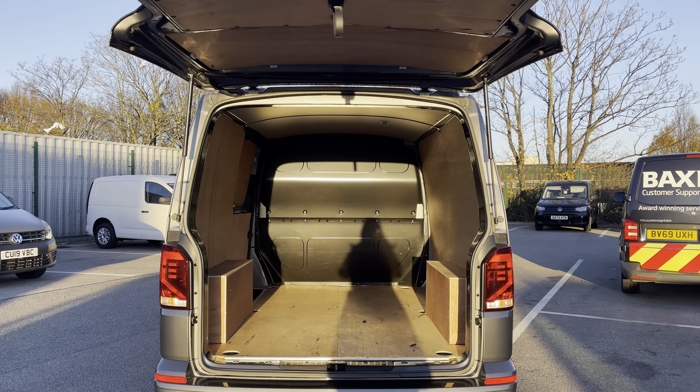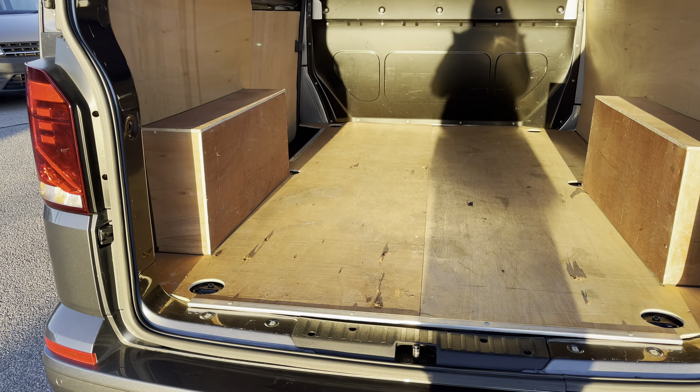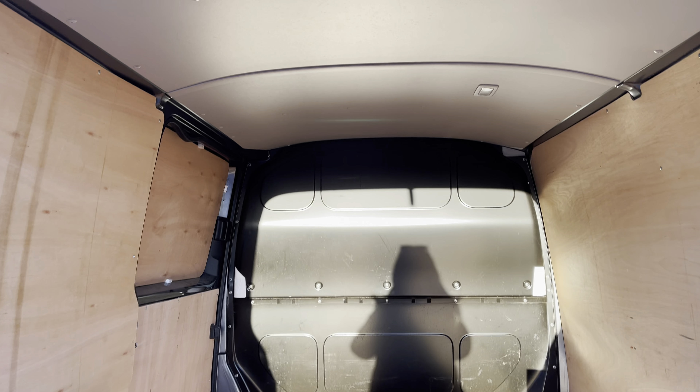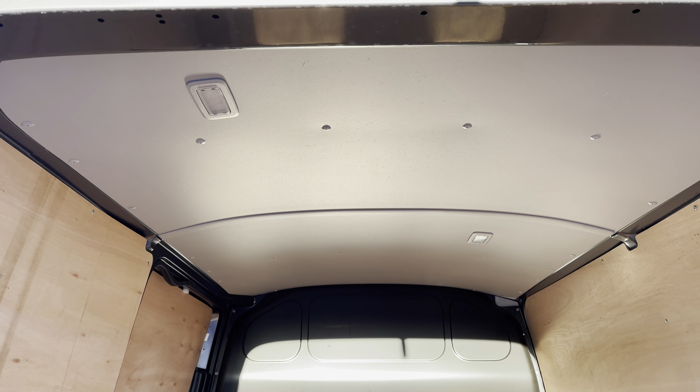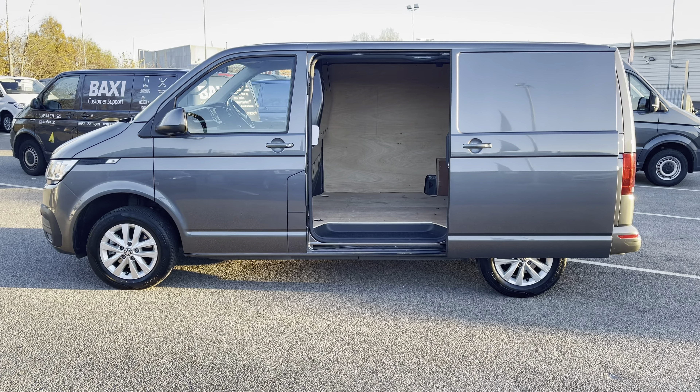Opening up the tailgate will reveal a very spacious load area which comes complete with lashing rings around the edges for load restraints, as well as LED ambient lighting in the ceiling for added visibility. You'll also benefit from a sliding panel door providing easy access into the load area.